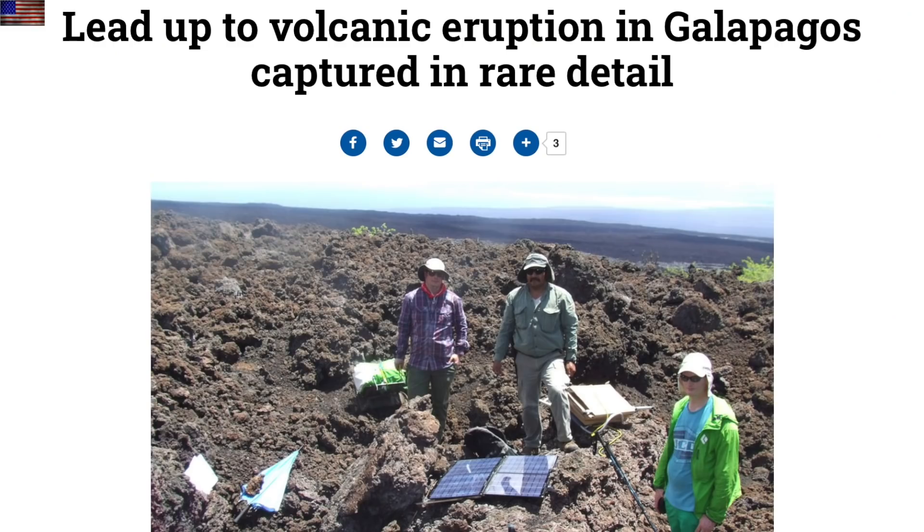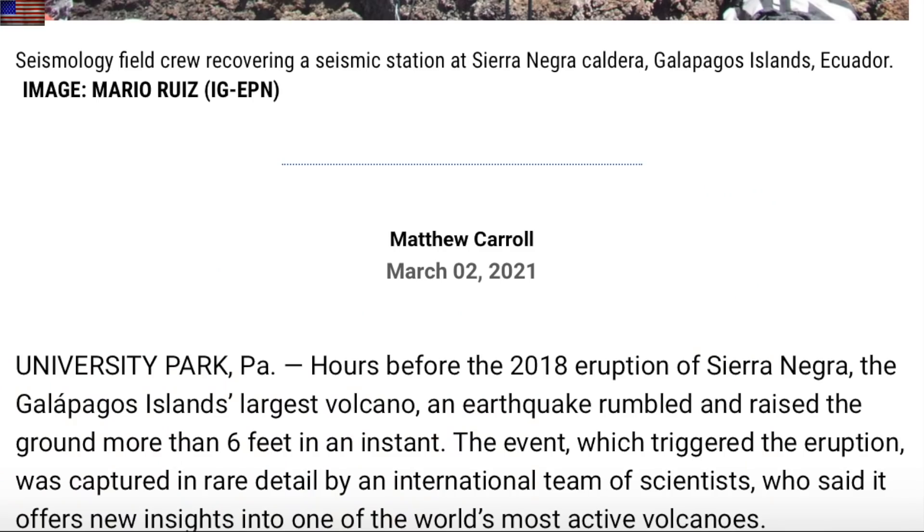Interesting study on the 2018 volcano eruption in the Galapagos — evidence suggests nearby land was violently lifted to more than six feet higher than it was before, right before the eruption occurred and in the matter of an instant. The imagination goes wild with that one.